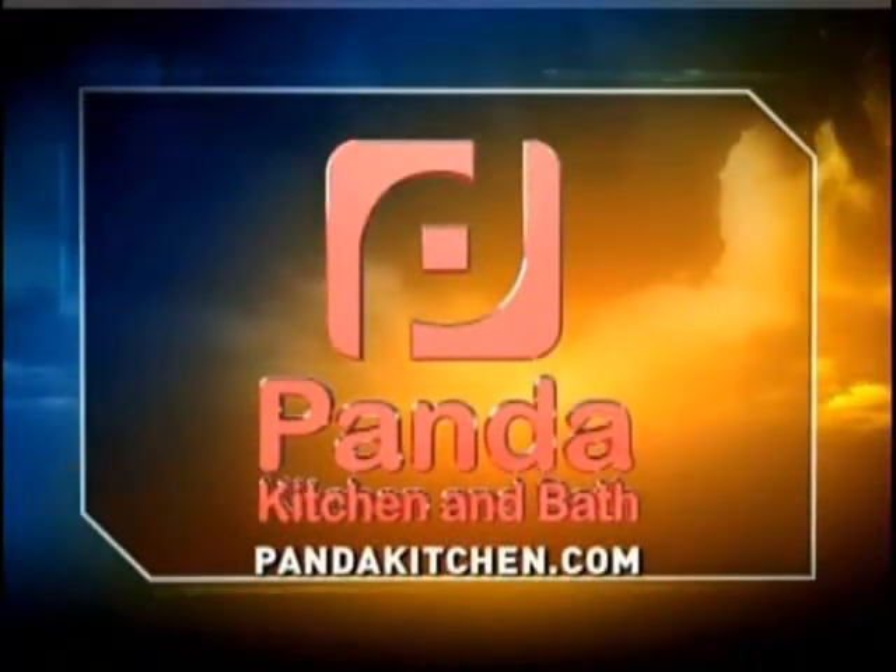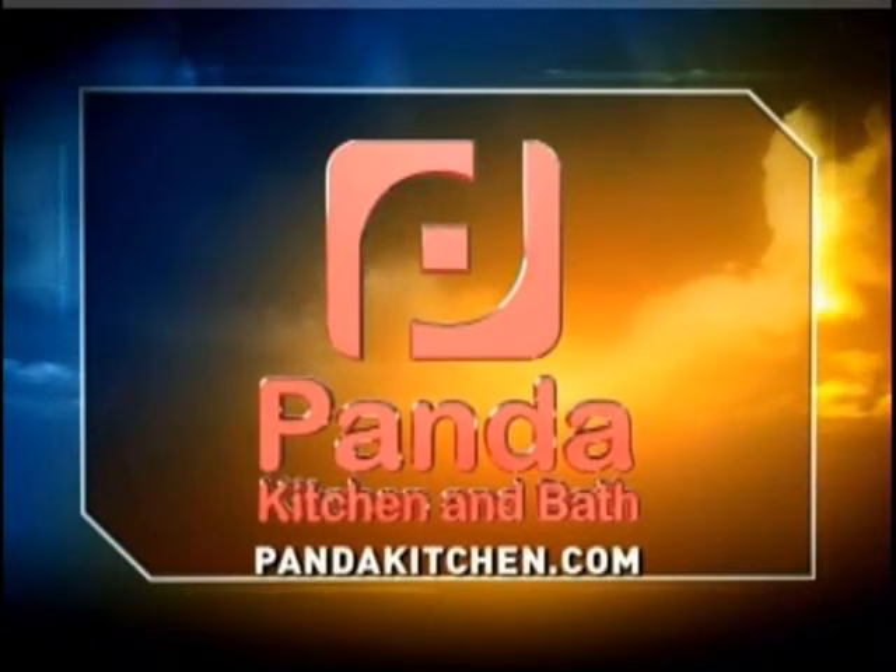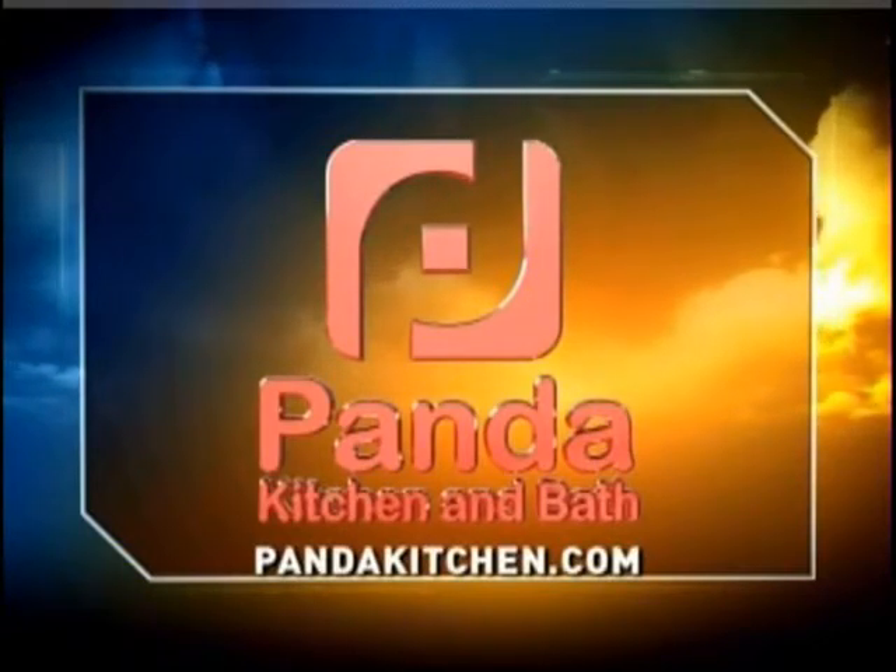We'll be right back after the break. Today's South Florida Sizzles cooking segment is sponsored by Panda Kitchen and Bath — from imagination straight to installation. Log on to pandakitchen.com today.